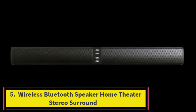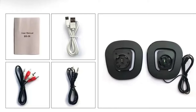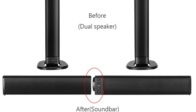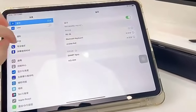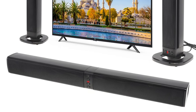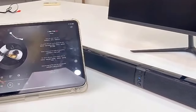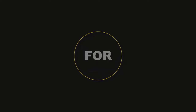Number five: Wireless Bluetooth Speaker Home Theater Stereo Surround. This multifunctional audio powerhouse features a subwoofer for deep bass and supports both TV and computer connectivity, delivering rich immersive sound. The foldable split design allows for flexible setup options, making it easy to fit into any space. With Bluetooth capability you can wirelessly stream music, while the surround sound technology provides a theater-like experience. This soundbar is ideal for enhancing your home audio setup with powerful performance, versatility, and innovative design.